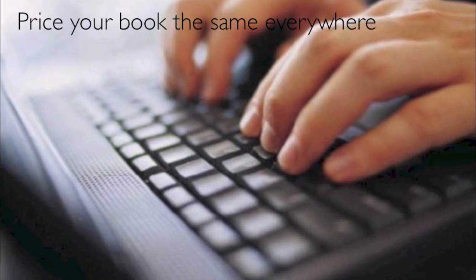Last of all, price your ebook for the same amount on every online store. Don't create competition with yourself.